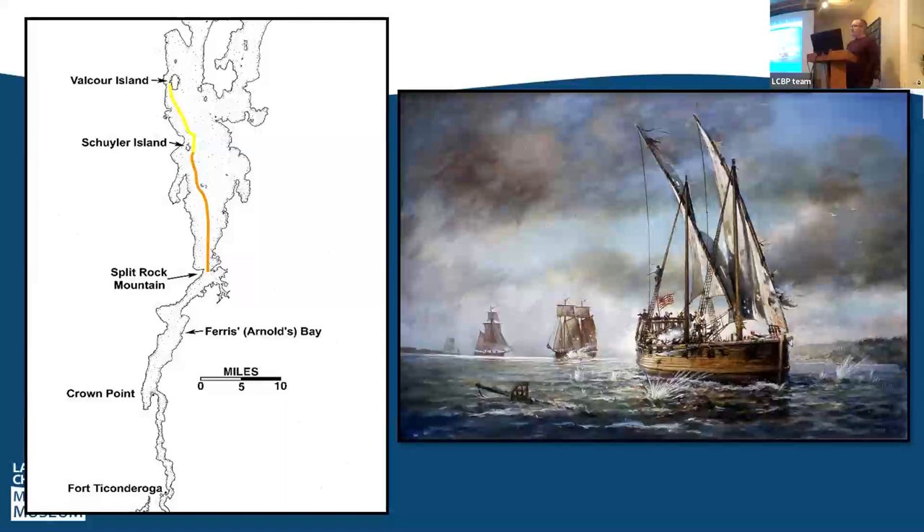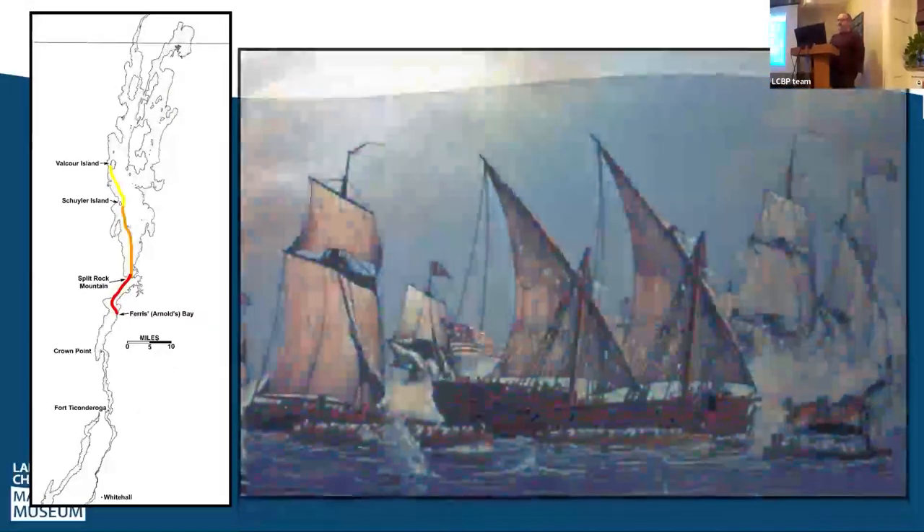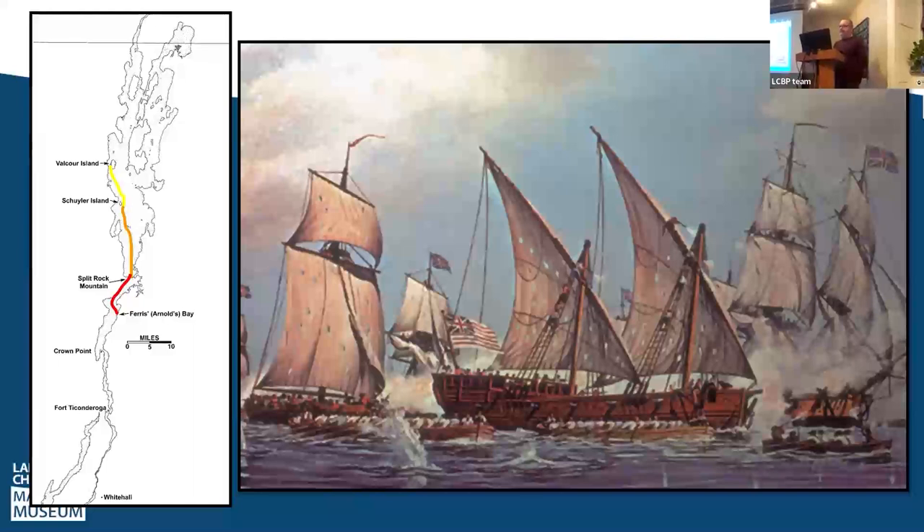On October 12th, the British awoke to find their quarry had escaped and set off in pursuit, spotting the American mastheads on the horizon. Both fleets fought their way south into a mostly southerly wind. On the morning of the 13th, the wind shifted to out of the north. As the British fleet was north of the Americans, they caught that wind first, bringing them down onto the American fleet quickly while the Americans were still mostly rowing.